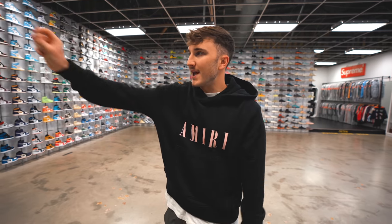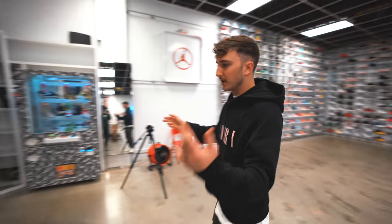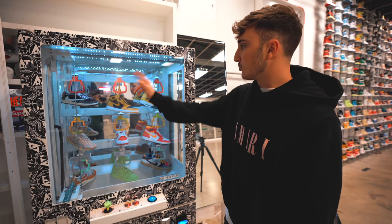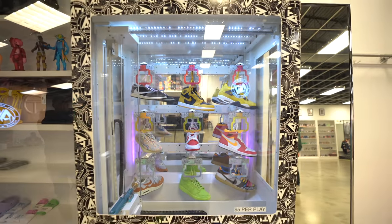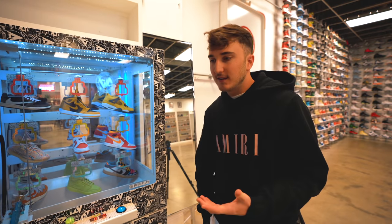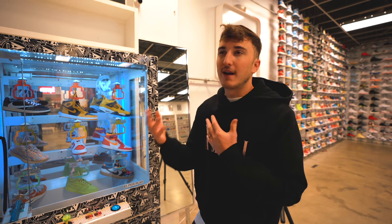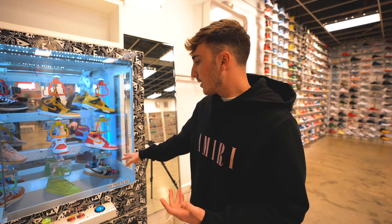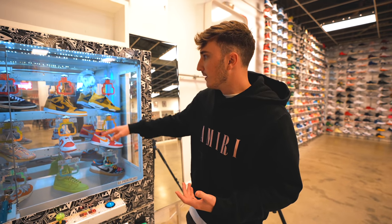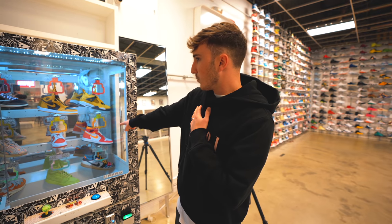We made it into ATL Addiction where we have the Keymaster that we're going to be attempting to win today. We have crazy wall sneakers behind us but we're focusing on this machine. It's $5 per play. We've got some Travis Lowes, Pollens, Jordan 4 Lightnings, Yeezy 350s, and a bunch of other stuff. We have to be strategic — I'm trying to get this done in 500 bucks. I kind of like these Jordan 1 Highs in the pink and yellow.